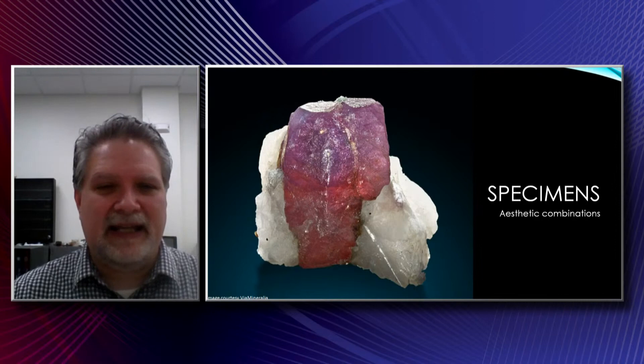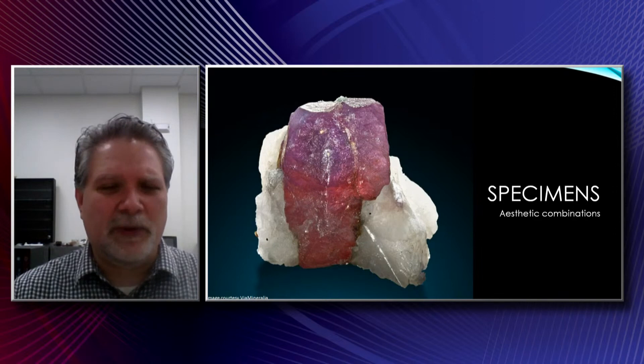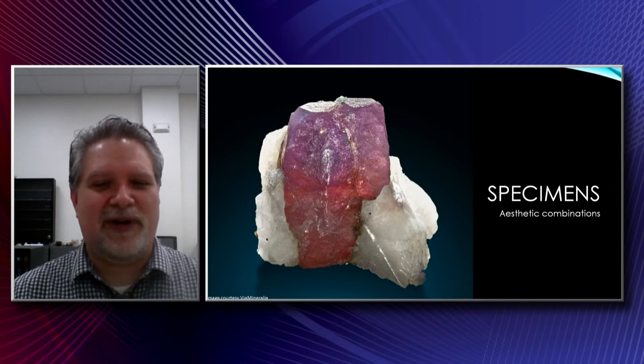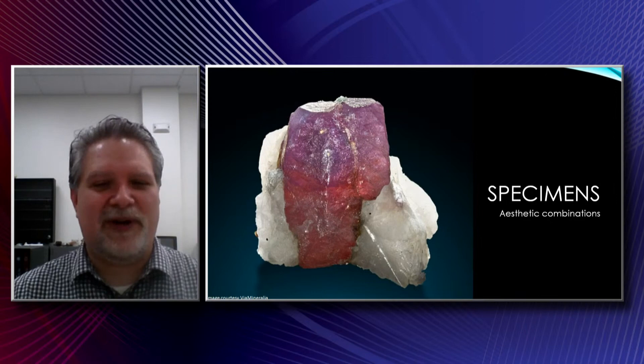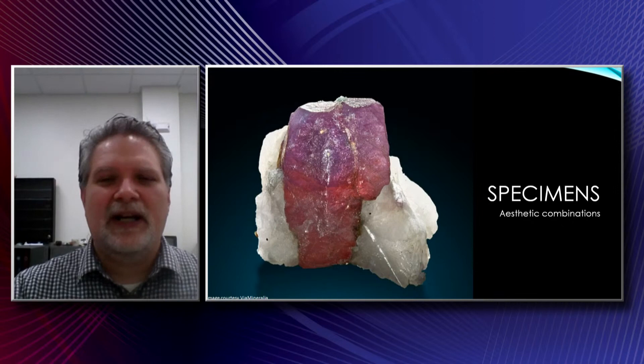Aesthetic combinations — here we're looking at a pink sapphire from Pakistan in marble. Not a super rare thing to find, but this particular one, just the way it was put together — that sapphire nestled in that marble, and it sits upright all on its own. I snatched that one up immediately because it's just a perfect little display piece. It checks off several boxes for me, including the gem variety for my collection. There are many, many aesthetic combinations out there — contrast, various colors, or just unusual occurrences of minerals together can be quite lovely.